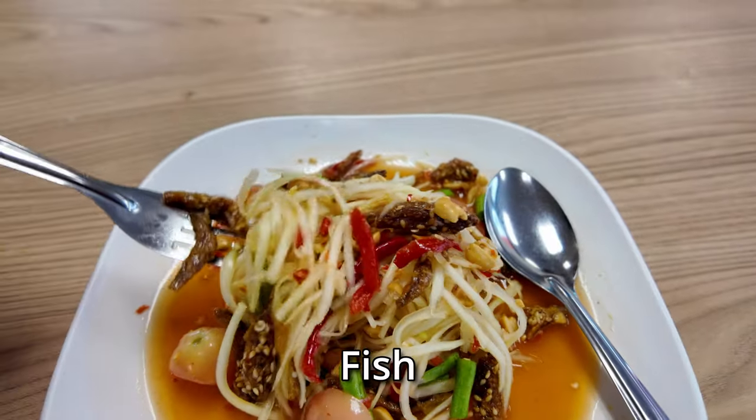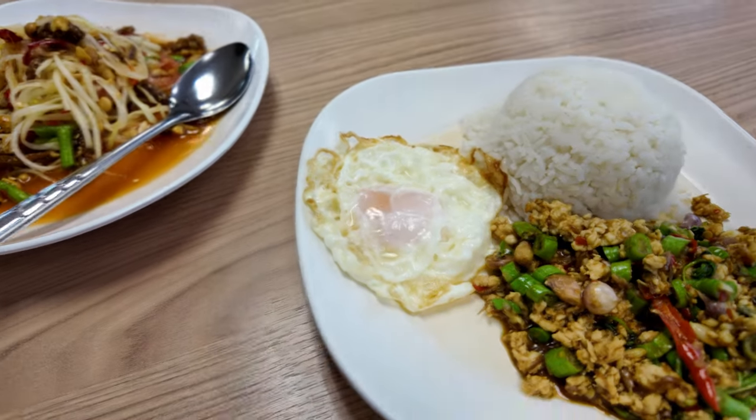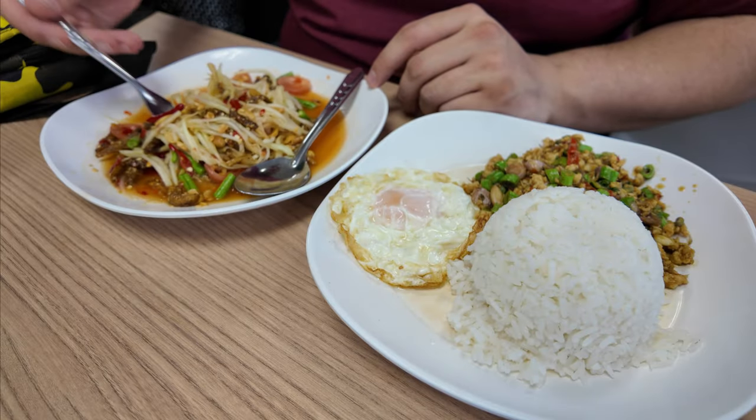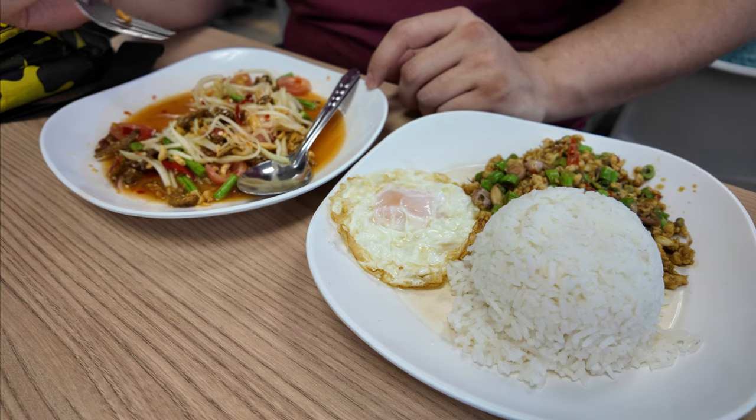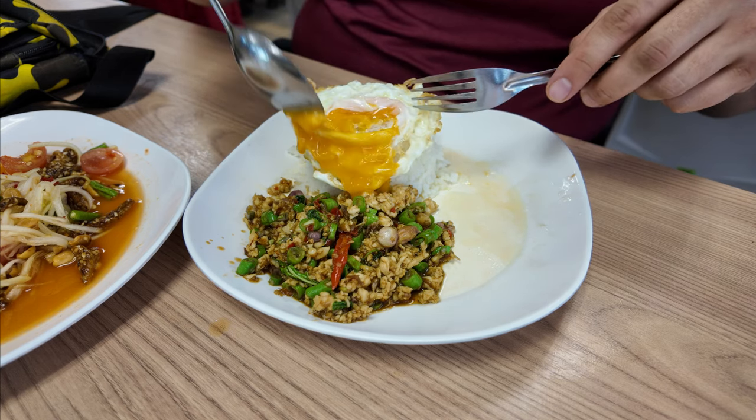It's the papaya salad with the crispy chicken — very good — and then we have the pad krapao. Very nice. In total, 55 baht for the papaya salad with the fried fish and 70 baht for the pad krapao with the fried egg. My favorite thing about the pad krapao is when you bust the egg and the yolk just goes all over. A little bit of the egg, some of the chicken, just the rice. That was just so good — I smashed it all, finished.